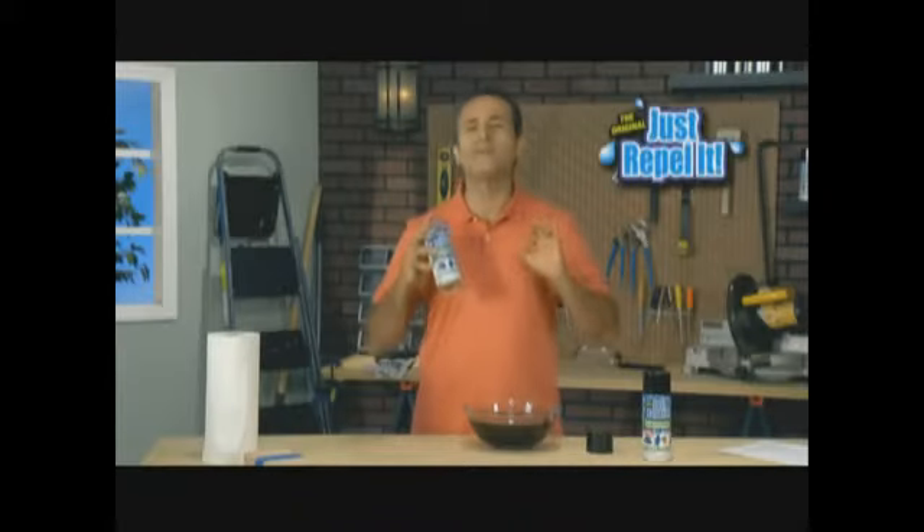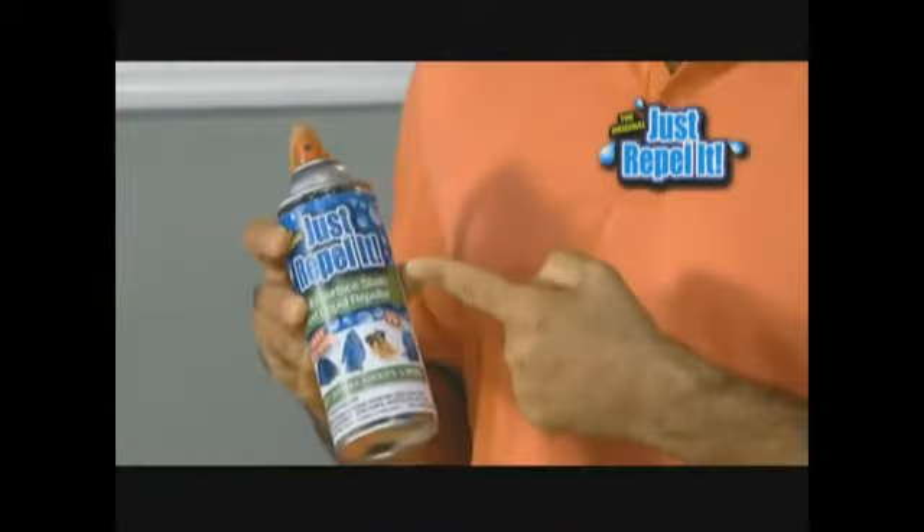Wine on the carpet, suede in the rain, coffee on your shirt — disastrous. Well, fear no more. Hi, Saul Duda here with the most amazing product ever: Just Repeller, an incredible nano shield that repels liquids on any surface.